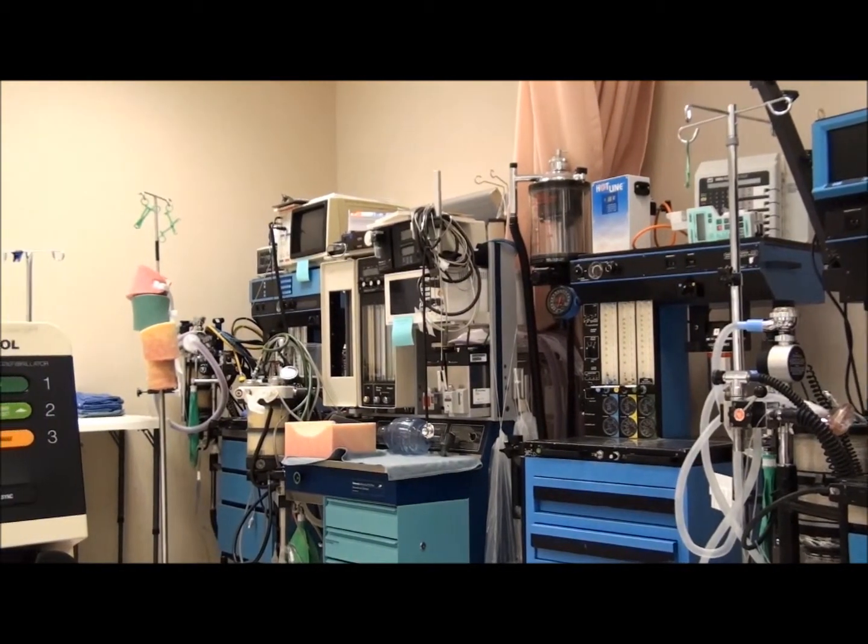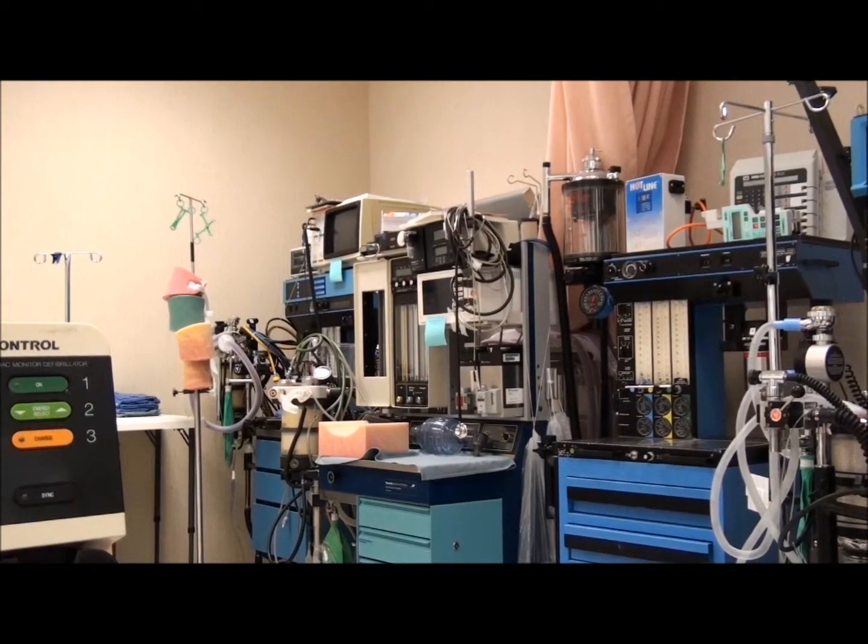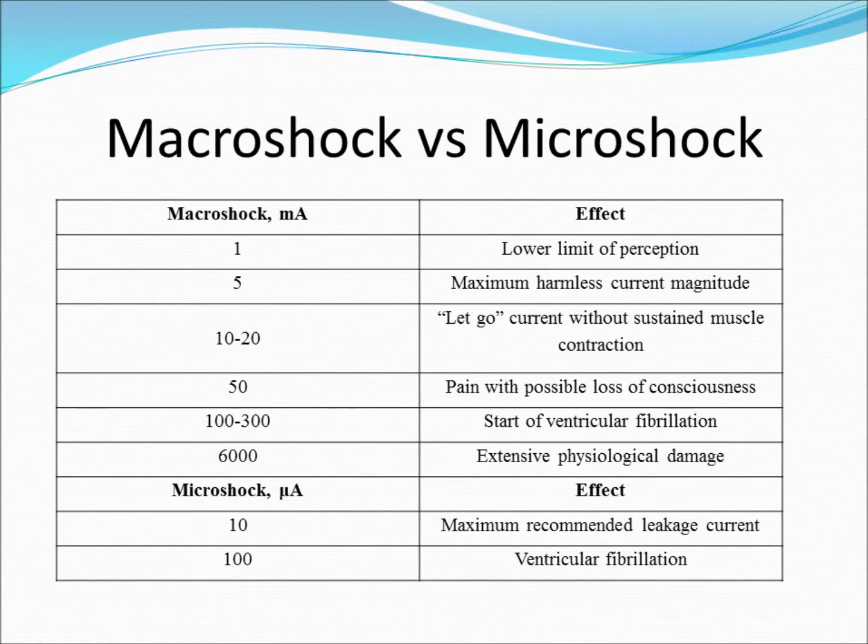Macroshock occurs when a relatively large amount of current flows through an individual, potentially resulting in injury or death. Microshock occurs when a relatively minor current is delivered directly to the heart. Microshock can occur when an individual has an external low resistance pathway that directly contacts the heart; such a person would be classified as electrically susceptible. An example of a low resistance pathway would be a pacemaker wire or a pulmonary catheter carrying a saline solution. Ventricular fibrillation can be caused by very small currents in electrically susceptible patients.